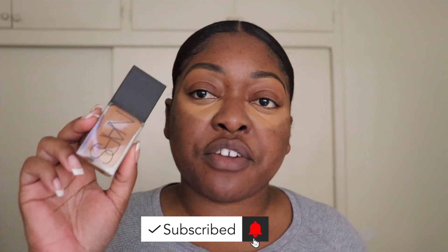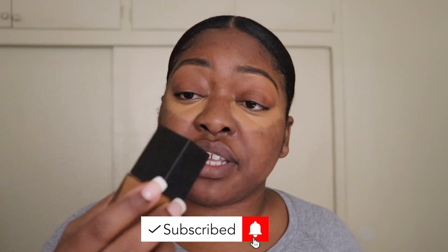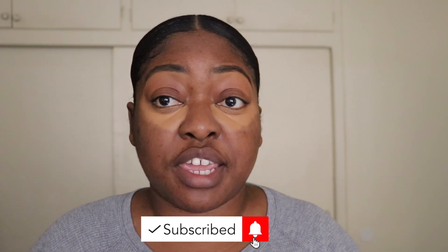So today for foundation, I am going to use the NARS Light Reflecting Foundation, and this is going to be in the shade Macau.